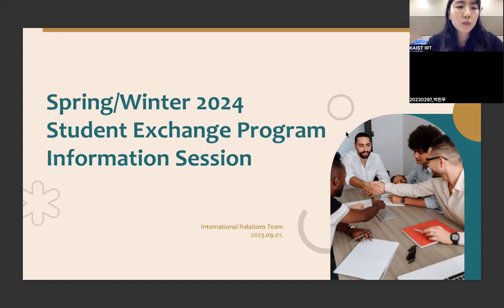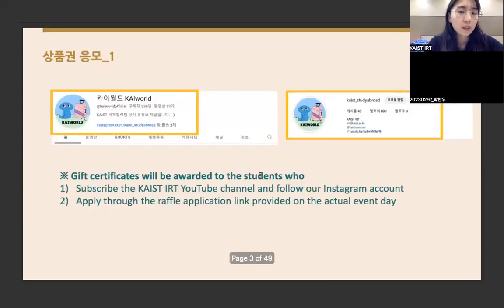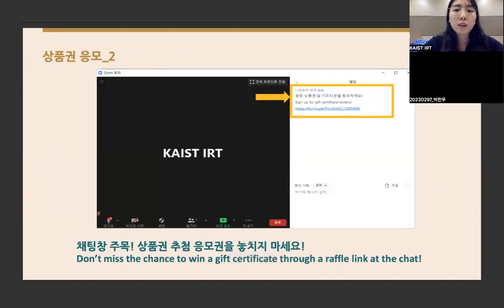Welcome to the information session for spring and winter 2024 student exchange program. We prepared gift certificates for the referral event. We'll give these to students who subscribe to our YouTube channel, follow our Instagram account, and apply through the application link in the chat box. If you'd like to get the gift certificate, please submit the Google survey at the link in the chat box.